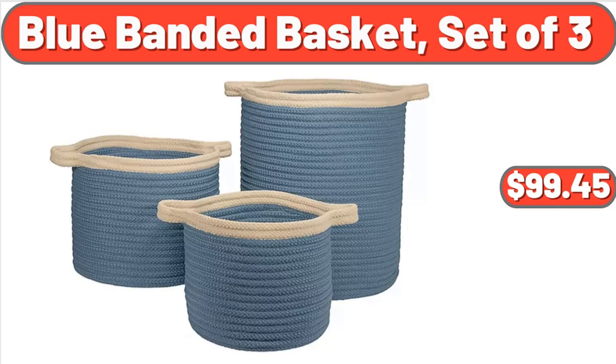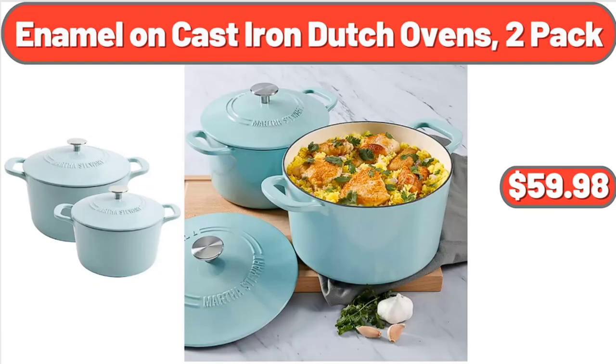Blue Banded Basket, Set of 3, $99.45. Enamel on Cast Iron Dutch Ovens, 2-Pack, $59.98.